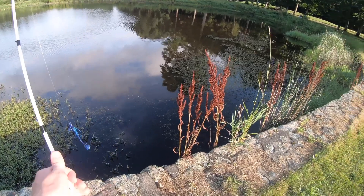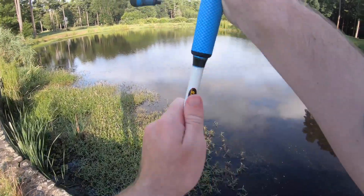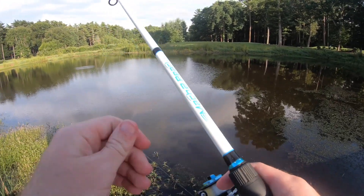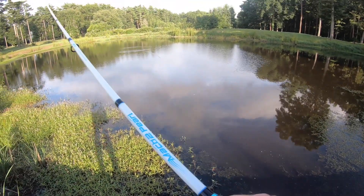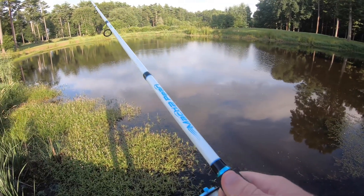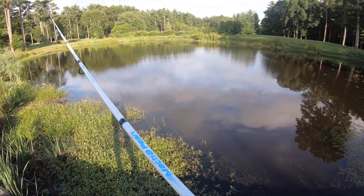Let's see what else we can get. I know there's some bigger ones in here — I've caught a lot of big ones here. It's just that this water is really, really dirty, so I have to cast it basically right in front of them in order for them to have a chance of eating it. But still not impossible.